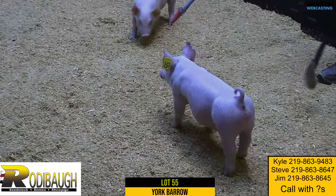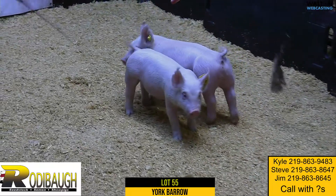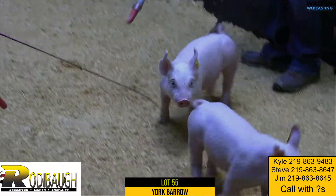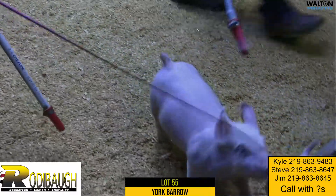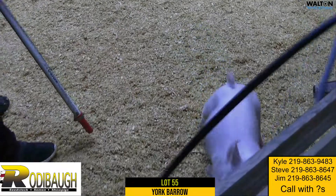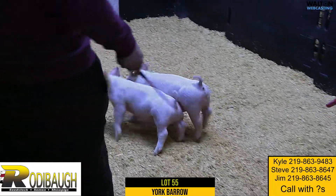The boar has quality — this thing's impressive going away, as you can see. Good shape down his top, good presence, good look from the side. Heavy boned and good looking — much like a lot of the Yorkshire boars, this one really offers us some high quality. Lot 55, Tick Tock Times Up.